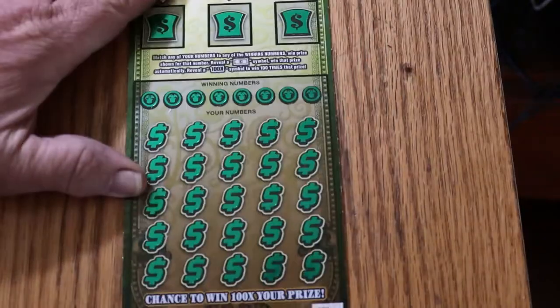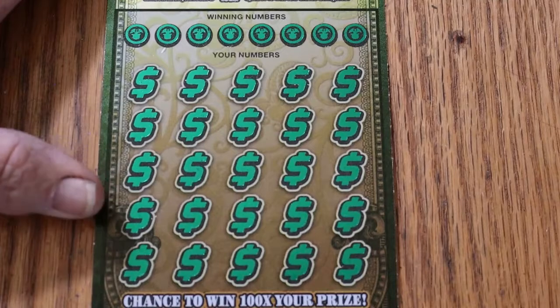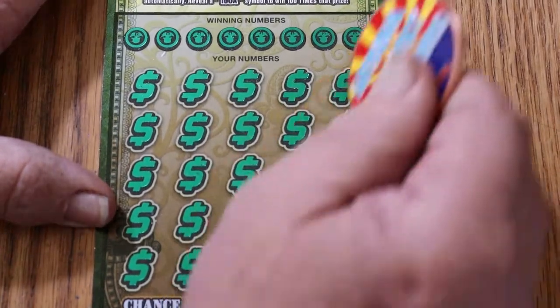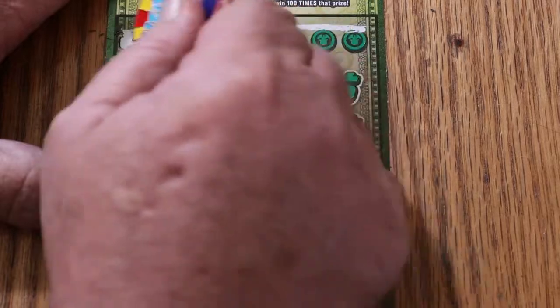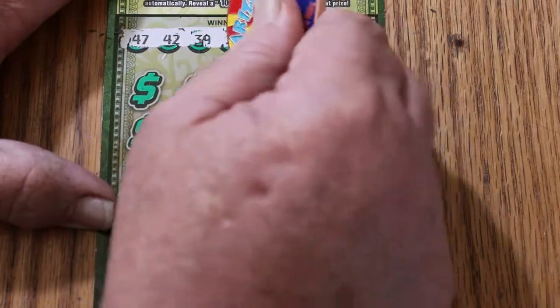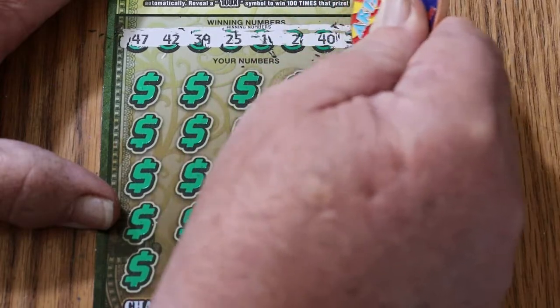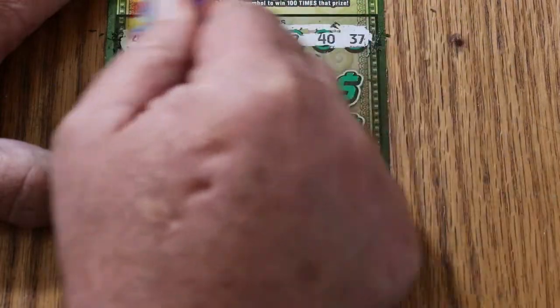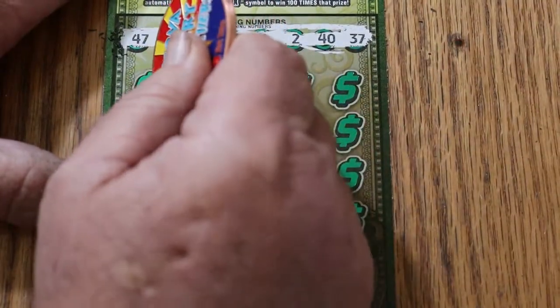Starting with ticket 005 here. Your numbers are: 47, 42, 39, 25, 1, 2, 40, and 37. Let's see what happens here.